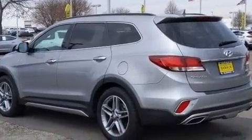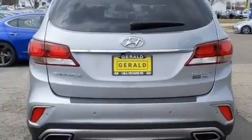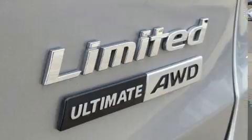It distinguishes itself from the competition with features such as blind spot sensor, remote keyless entry, and seat memory.